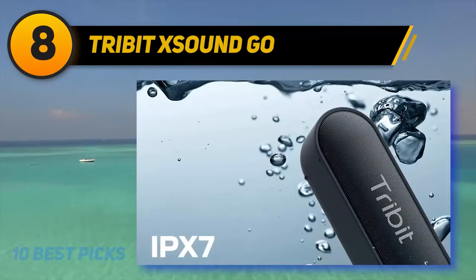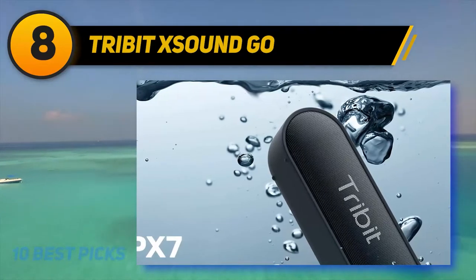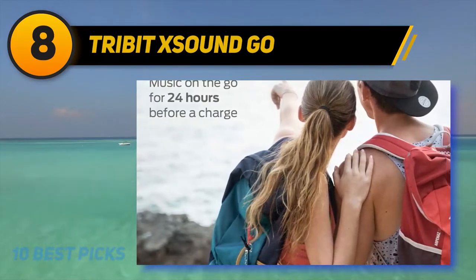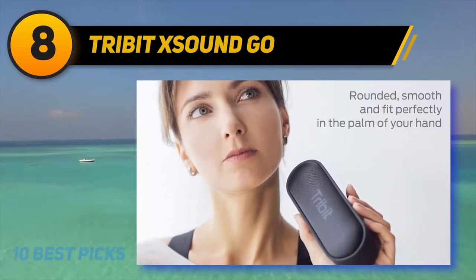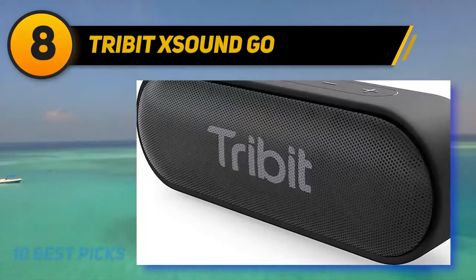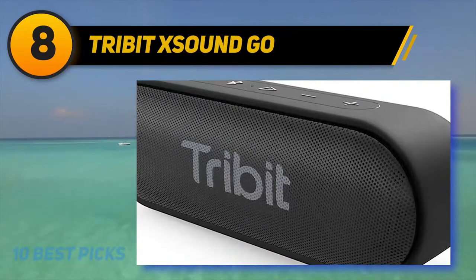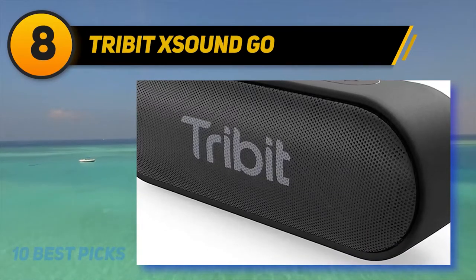Number eight on my list is the Tribit SoundGo. It uses premium Bluetooth 4.2 technology that can connect to any device from a distance of 66 feet. It measures 6.7 x 2.2 x 2.3 inches and weighs 13.4 ounces. Its super lithium-ion battery provides 24 hours of service when fully charged, consuming just 12 watts of power. The device is sold by Tribit directly through Amazon, offering users an 18-month replacement warranty and a 30-day money-back guarantee. The model number is BTS20.